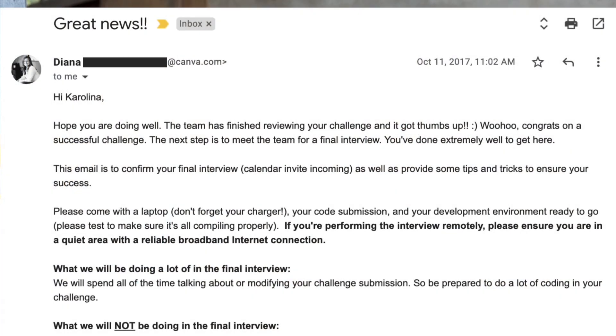The engineers grading my challenge were happy with it. I received some feedback and progressed to the final interview round. One more thing: Canva no longer gives assignments like this challenge — the interview process now includes a phone screen instead, which is much more time efficient for both candidate and interviewer. I've dropped a link to my GitHub repository with the solution to this challenge in the description below.